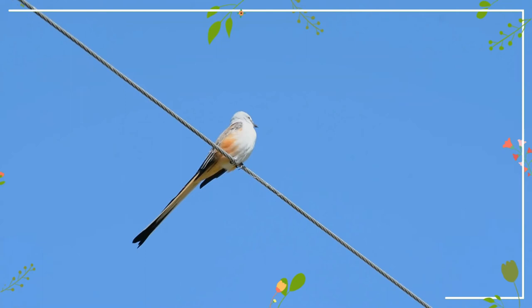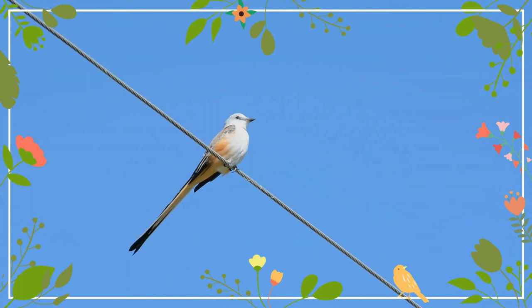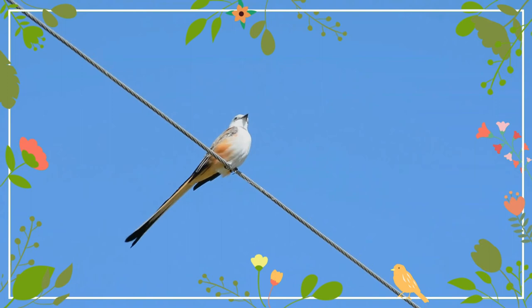In the summer, scissor-tailed flycatchers feed mainly on insects, which they may catch by waiting on a perch and then flying out to catch them in flight. For additional food in the winter, they will also eat some berries.